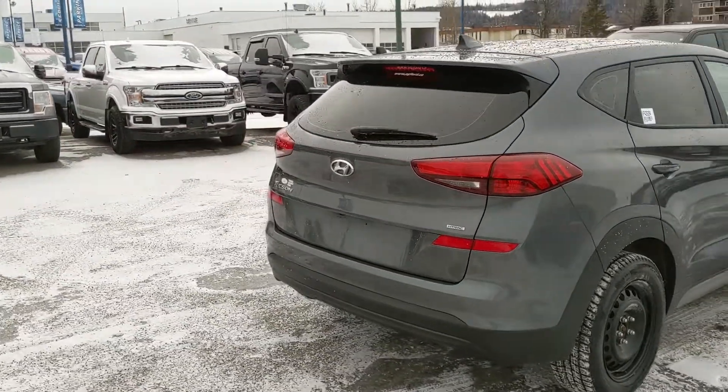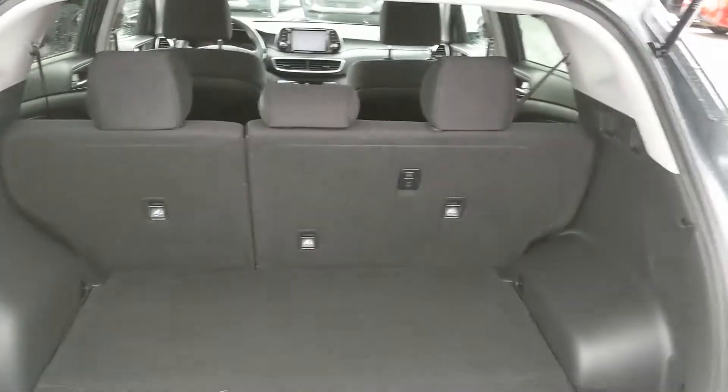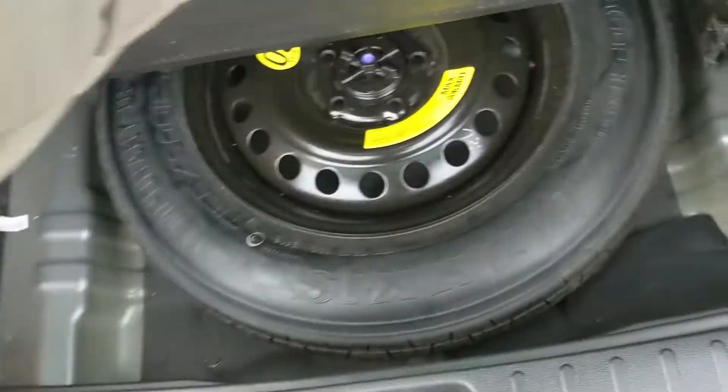Let's take a look inside, first in the back where you have a pretty spacious cargo area that can be expanded by folding down the rear seats. Underneath you have your spare tire compartment with plenty of extra space for tools or whatever else you want to put down there, and a 12-volt power outlet right there.